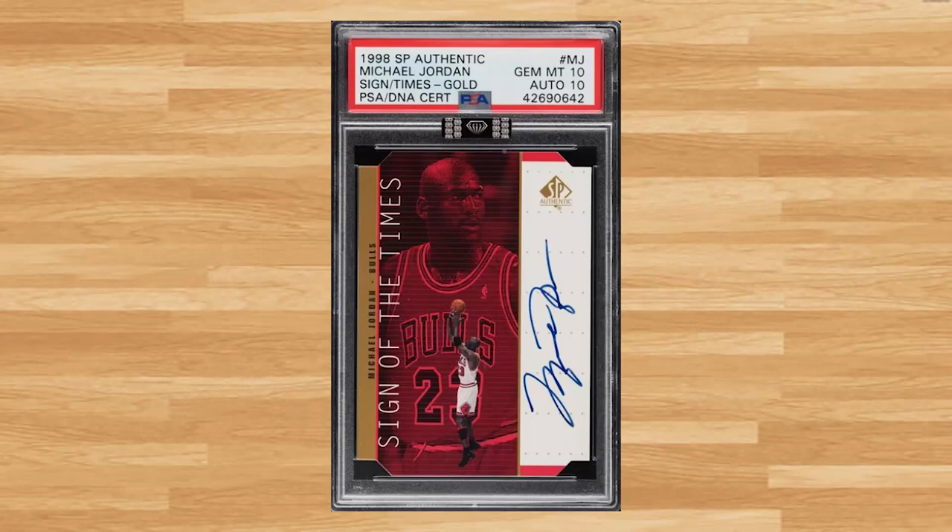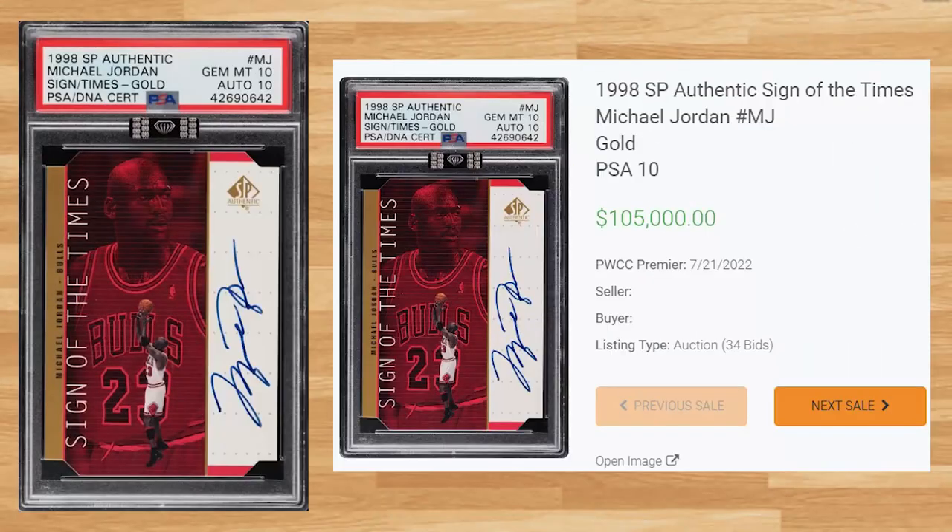Up next at number 14 is this 1998 SP Authentic Sign of the Times Michael Jordan. This PSA 10 received 34 bids on July 21st and sold for $105,000. This is the new record sell of this card in any grade by any grading company — the first to break the six-figure mark and the first-ever sell of a PSA 10. The previous record was held by a PSA 9 that sold for $73,200 at a Golden Auction in February of 2022. This autographed gold parallel has been graded eight times by PSA, and a PSA 10 is a pop of two.